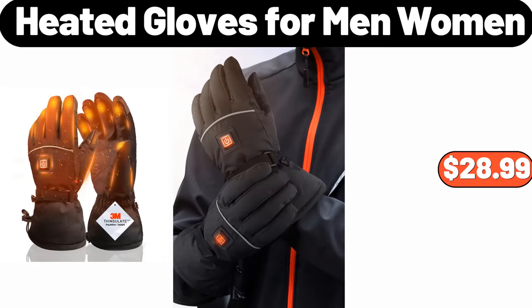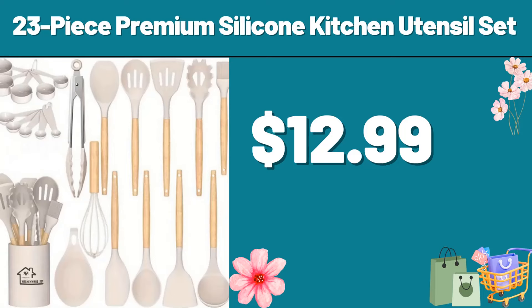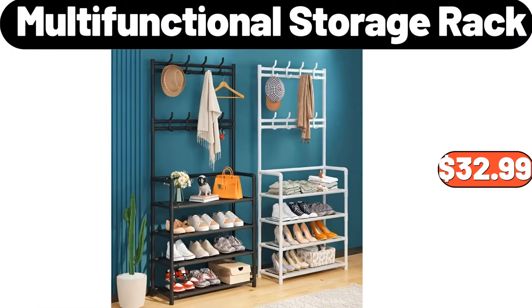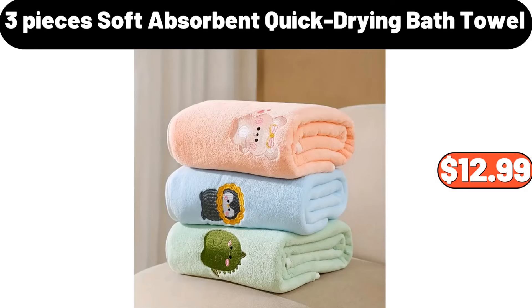Heated Gloves for Men and Women, $28.99. Digital Multi-Function Food Scale, $9.99. 23-Piece Premium Silicone Kitchen Utensil Set, $12.99. Multi-Layer Storage Rack, $21.99. Multi-Functional Storage Rack, $32.99. Ceramic Soap Holder, $6.99. 3-Piece Soft Absorbent Quick-Drying Bath Towel, $12.99.